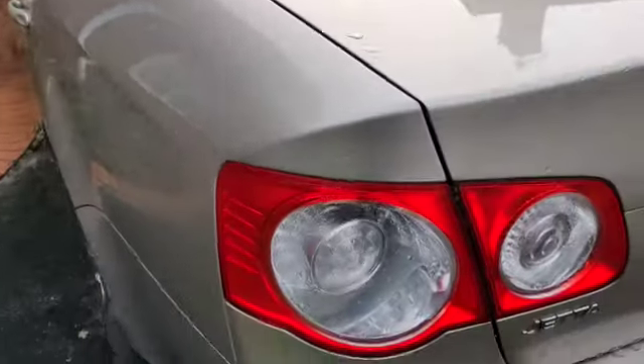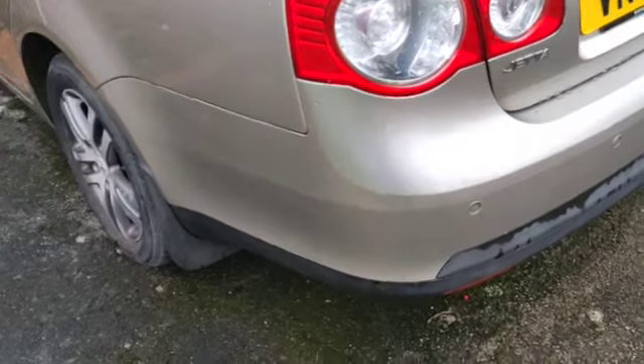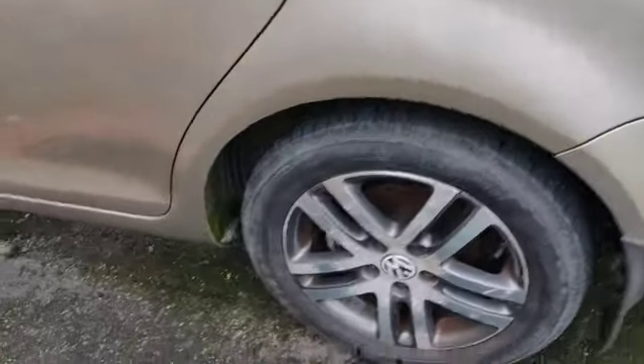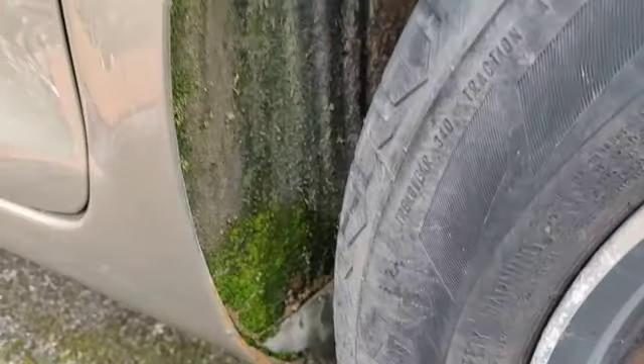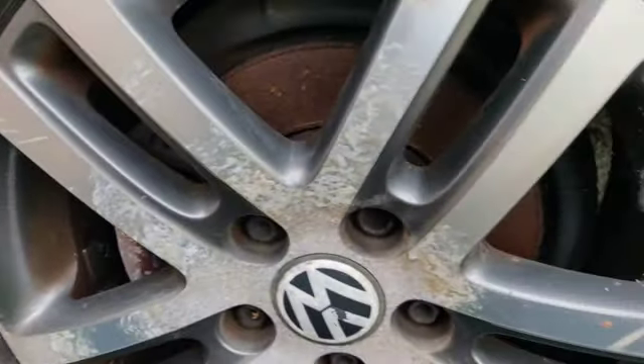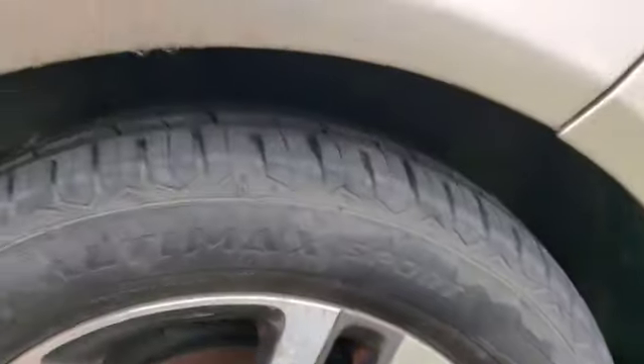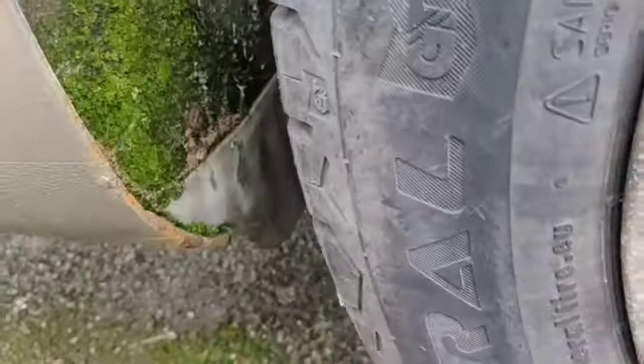Obligatory brollies in the back. Parking sensors. Tyres look in good condition. Here's a bit more proof that it's not been used for a good while — yeah, look at that. Seems right. A little bit of rust on the back of that sill.